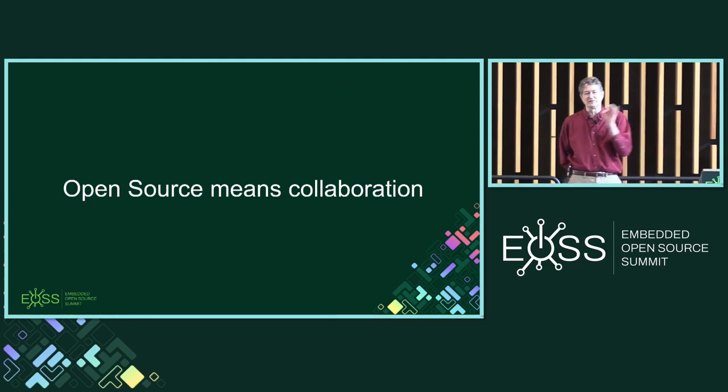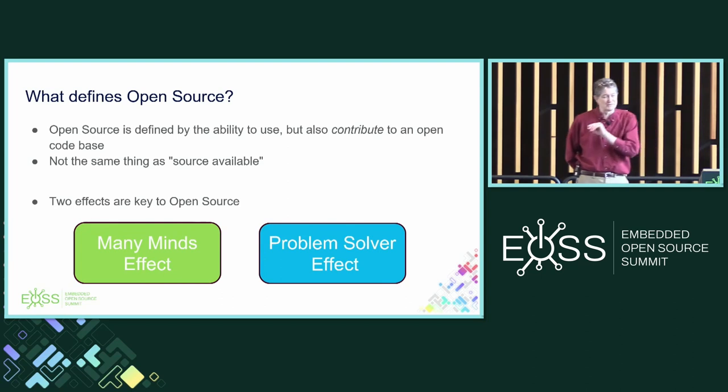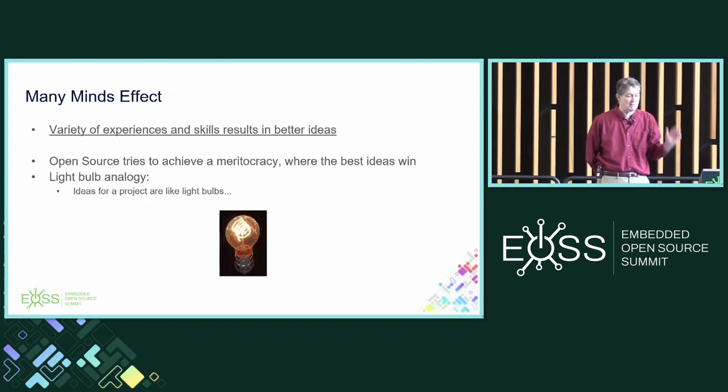Open source means collaboration. Open source is defined by the ability to use, but also to contribute to the code base — it's not the same thing as source available. In my opinion, there are two really key effects: the many minds effect and the problem solver effect. The many minds effect is that the variety of experiences and skills results in better ideas. In open source, we're trying to achieve a meritocracy where the best ideas win.